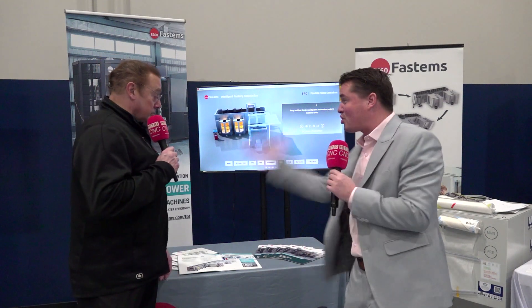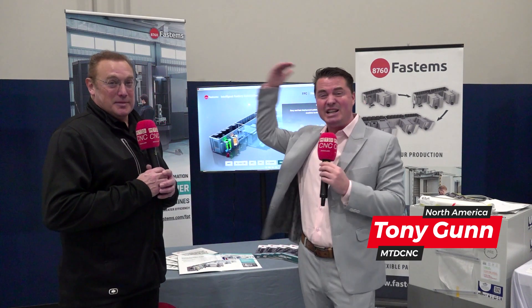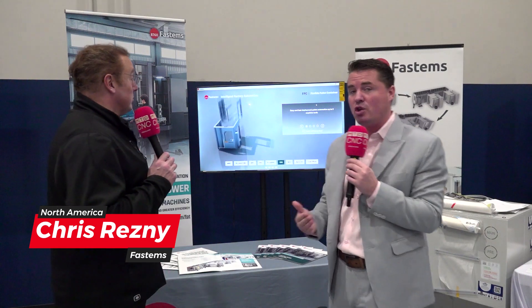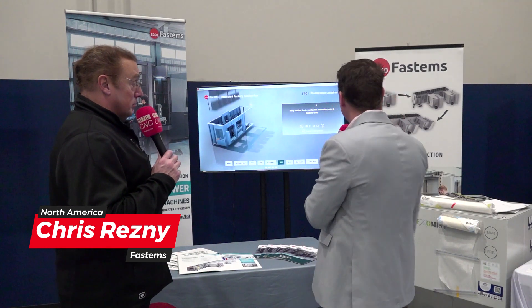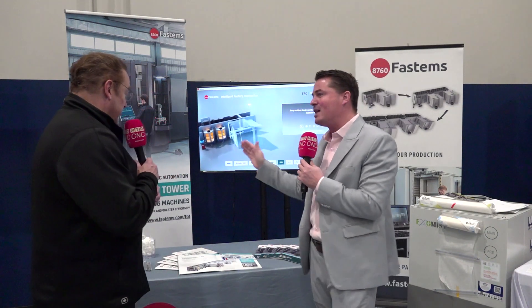Hello and welcome back to MTD CNC. Today we are with Fast Chris, also with Fastems. Chris is a good and quick talker, but today I'm going to get him to slow down a little bit because his wisdom is far beyond mine. We're going to talk about two massive systems: the Flexible Pallet Tower, also known as FPT, and the Flexible Pallet Container, also known as FPC. With that being said, Chris, help me learn a little bit more about your Flexible Pallet Tower.